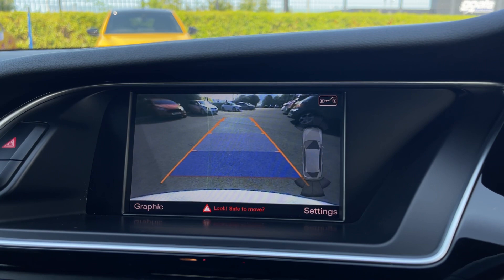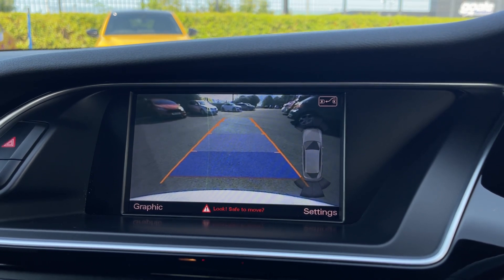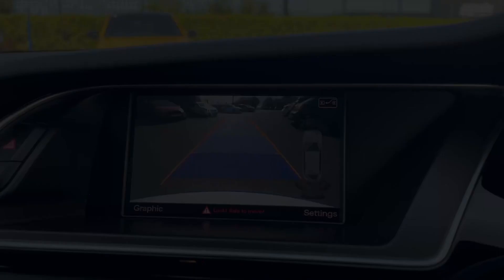The car also boasts a rear camera, giving you a nice clear view behind, with guidelines to line up into parking spaces a little bit easier.